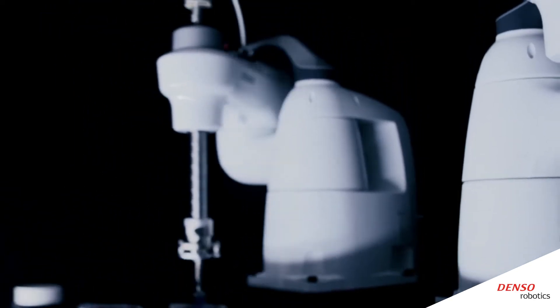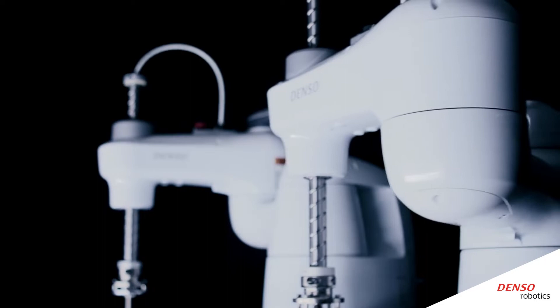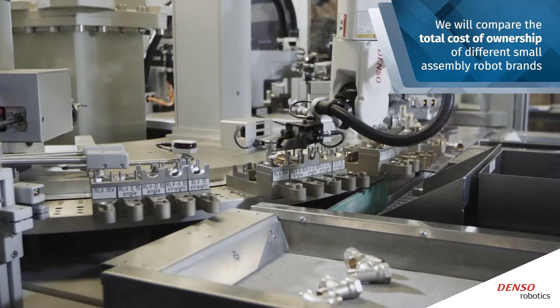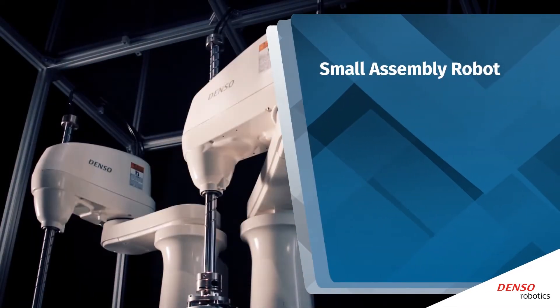At DENSO Robotics, we want you to be well informed when considering and evaluating robot integration into your business. Here we will be comparing the total cost of ownership of different small assembly robot brands.